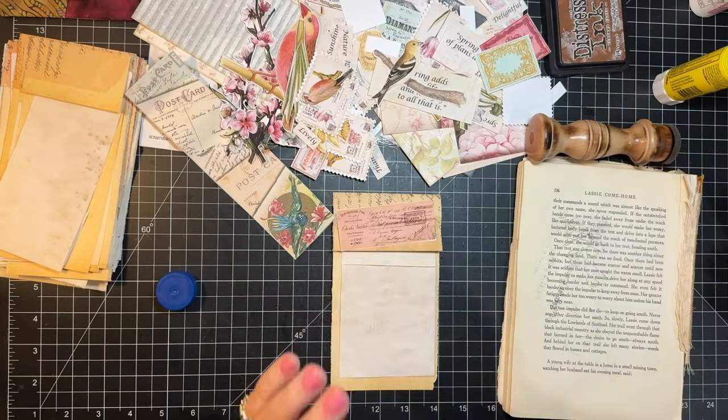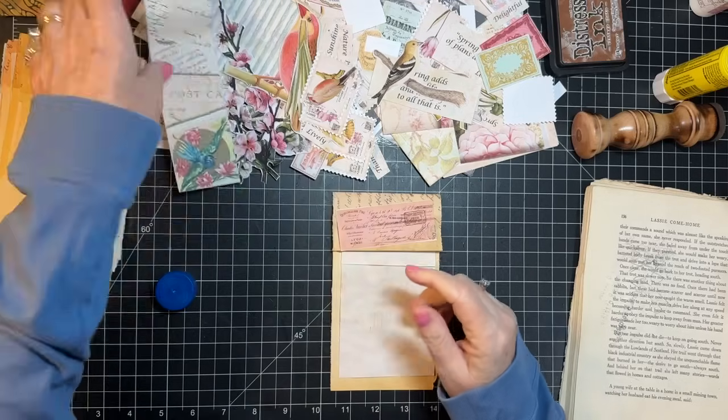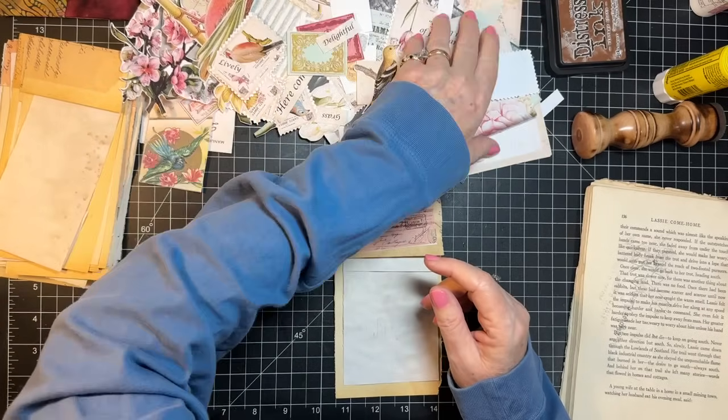This is a fun pack — I wish I knew who it was from. I apologize; usually I have a little piece of paper in there with the name. So if you're watching this and it's yours, please say so in the comments.